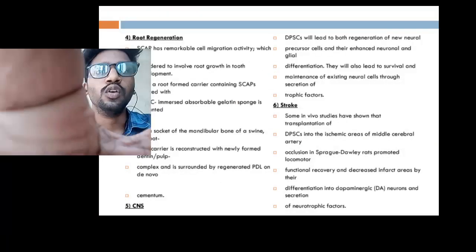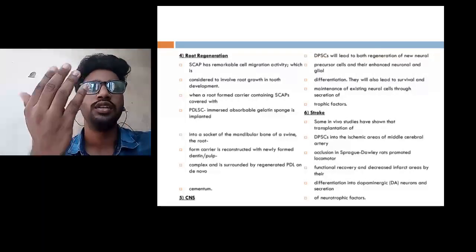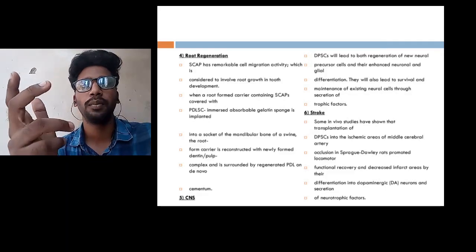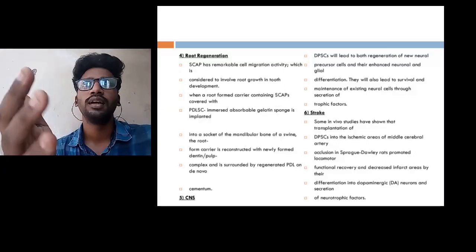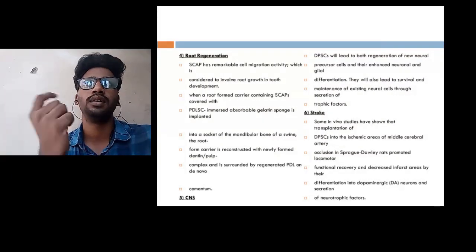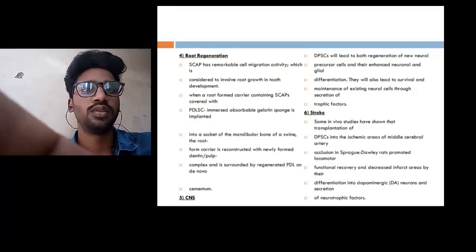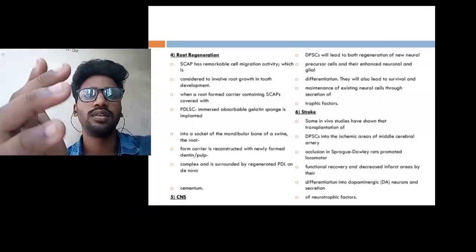Next, coming to root regeneration. This involves a remarkable cell migration activity and is considered to involve root growth and development. Many oral teeth do not have a fully formed apex — in some cases the root apex is incompletely formed, which can lead to issues where the biting force is compromised. To overcome these problems, stem cells are used in the root regeneration process.